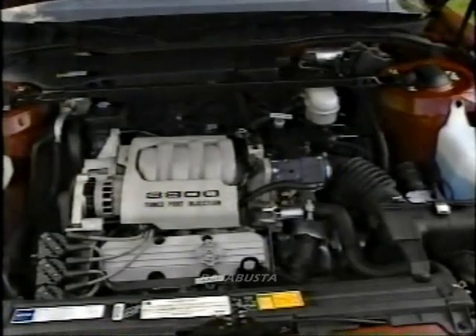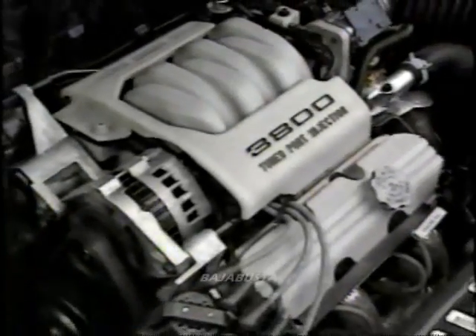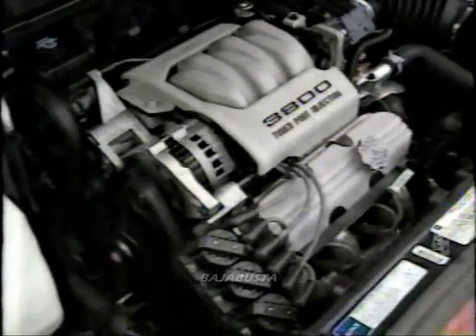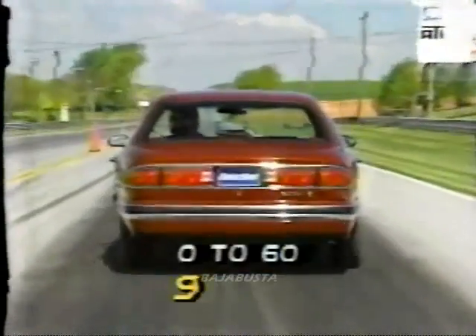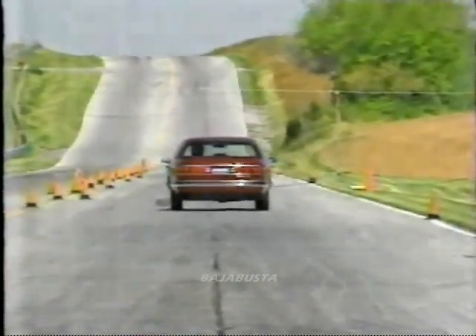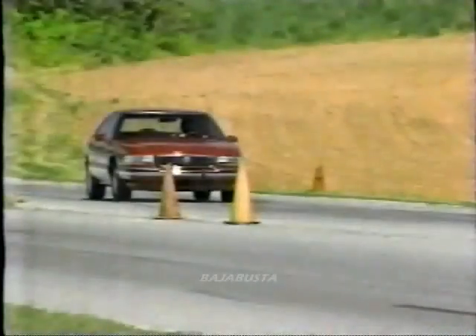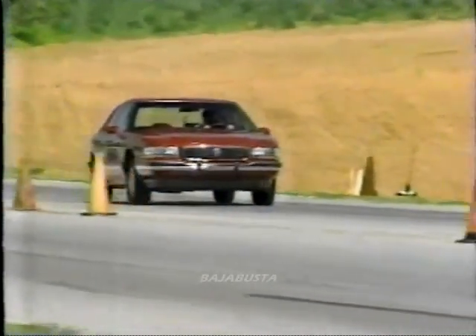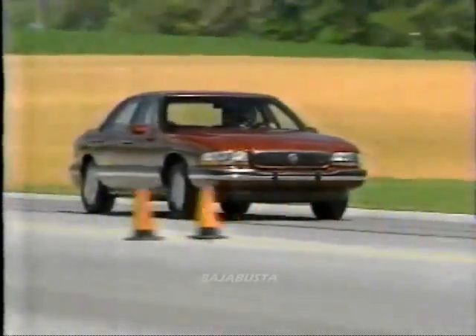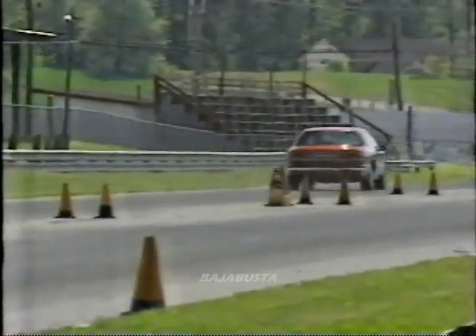Powering the new LeSabre is the same GM 3800 V6 engine that powers the Park Avenue. While lacking the sophistication of overhead cams, this engine includes port fuel injection, balance shafts, and advanced engine controls for quiet, efficient, yet strong operation. The horsepower rating has been increased and now stands at 170, delivering 220 pound-feet of torque. On the test track, the LeSabre's numbers speak for themselves: nine seconds for the zero-to-60 run — that's seven tenths faster than the Park Avenue Ultra we tested last year. The quarter-mile trip was over in 16.9 seconds with a final speed of 83 miles per hour. The electronically controlled four-speed automatic transmission improves LeSabre's smooth power delivery and responsiveness, in spite of the longer-than-usual time it took our car to shift out of second gear.